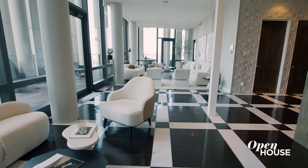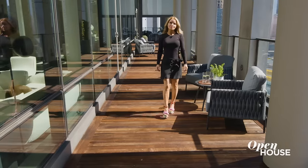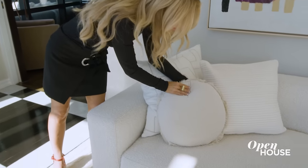With 50 feet of southern-facing frontage, over 2,500 square feet of outdoor space, and over 6,300 square feet of indoor space, this is the largest single residence in the building. And every inch of this home was meticulously designed, and no expense was spared.